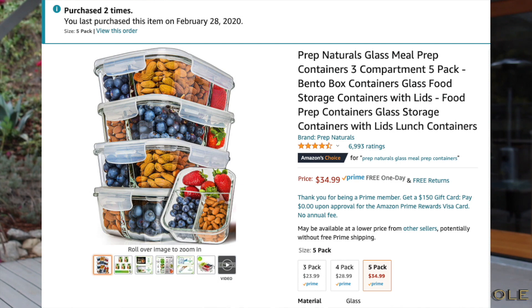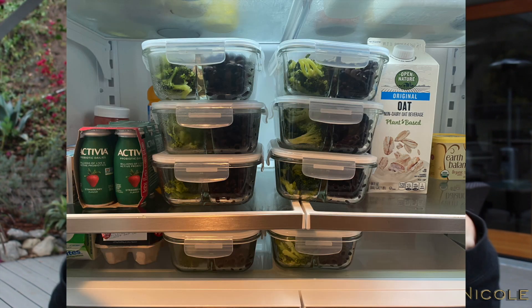I got these glass prep containers — kind of like bento boxes. They came in a five-pack and after I really liked them I bought another five-pack. I meal prep Monday through Friday — lunches and dinners — so having ten was perfect. There's a big compartment for my main dish and two smaller parts for veggie sides. I can stick them in the microwave or oven — just take the lid off for the oven so it doesn't melt. I love them. I can meal prep, stack them in the fridge, and just take them out and heat them up. For me that's the easiest way to eat healthy, because if I need something fast I'll otherwise go for chips.